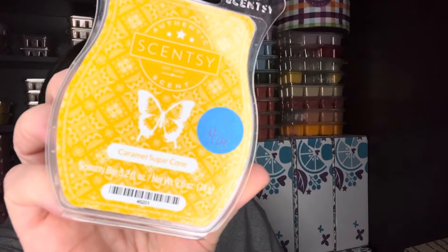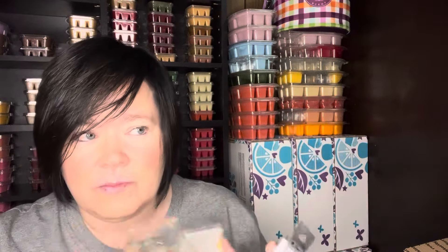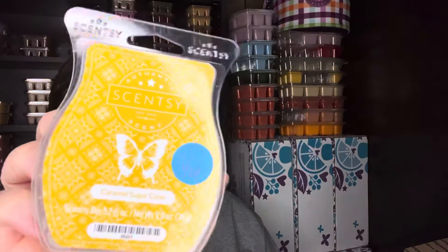Caramel Sugar Cone — love this scent. This is one that I lost in my club when I lost my club, so I'm hoping this comes back at some point. It's just a really good caramel — you get like waffle cones baking. It's an awesome performer and it's a really strong thrower.